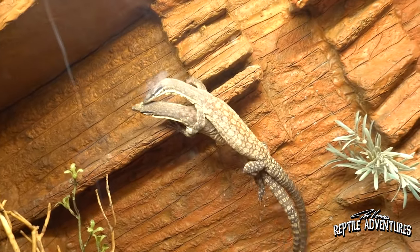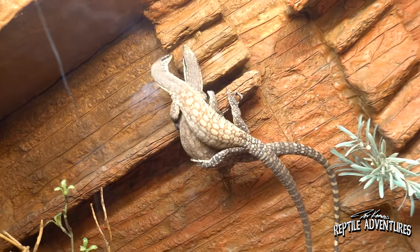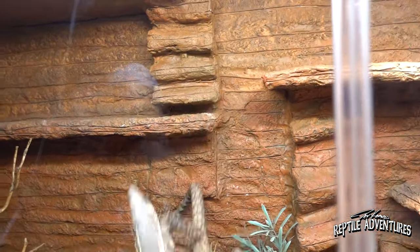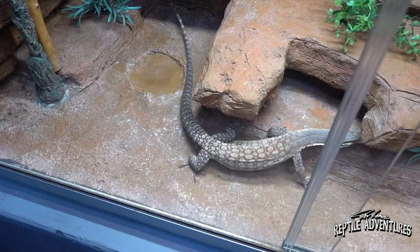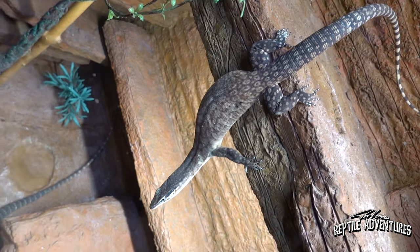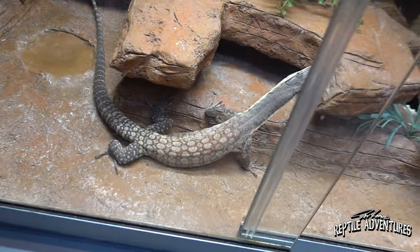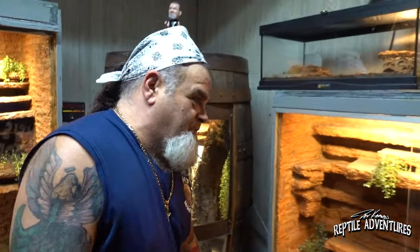Right now that's a courtship — she just laid and he's smelling some pheromones. She may be coming back into a cycle. They're doing a special hug!